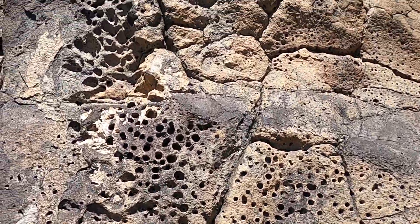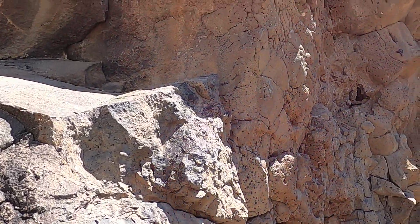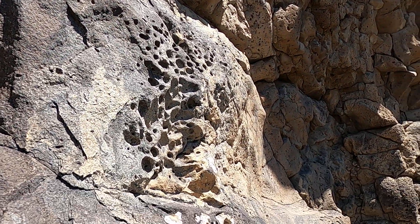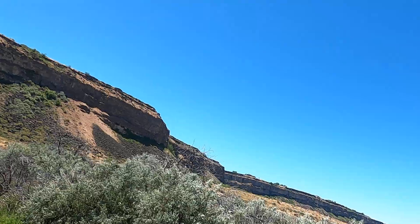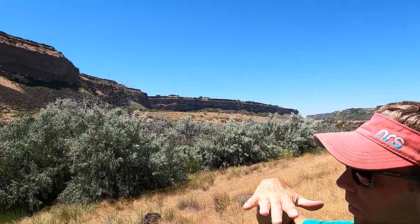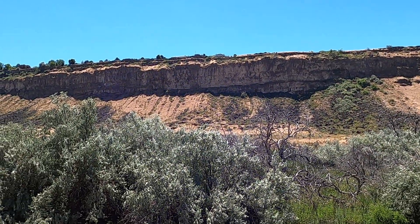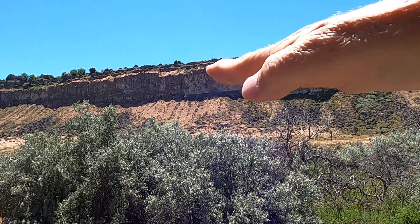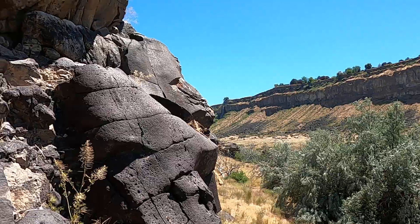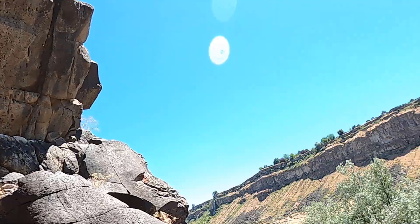If you know anything about lava flows and how gas bubbles work, typically the gas bubbles will tend to be on the top of the lava flow. These lava flows, just like along the canyon rim over there, are largely horizontal. As these volcanoes were erupting, they were filling in topography but creating layers of rock pretty close to horizontal. And here we have layering in this rock that's definitely at a steeper angle.